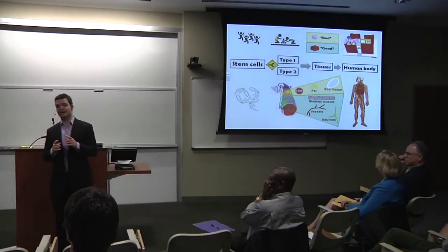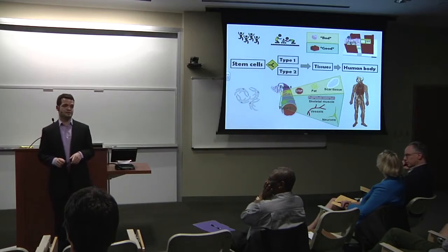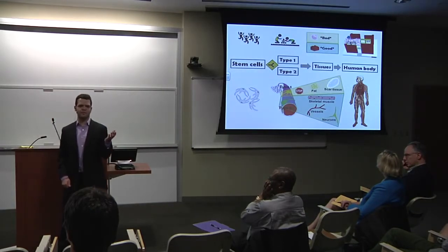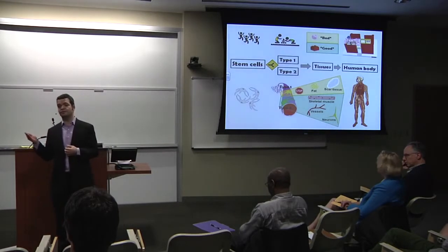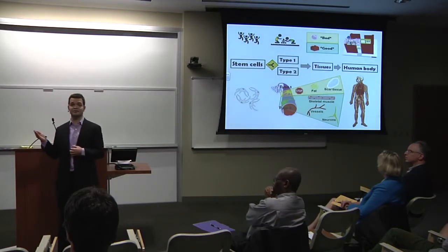Now I ask you, are all the stem cells the same? And here comes my thesis. We study stem cells attached to the blood vessels called pericytes. Using molecular biology techniques, we discovered that there are two different types of pericytes — type 1 and type 2 pericytes. What is very interesting is that they have completely distinct functions. Type 1 pericytes only form the bad tissues like fat and scar tissues, while type 2 pericytes only form the good tissues like muscles, neurons, and blood vessels.